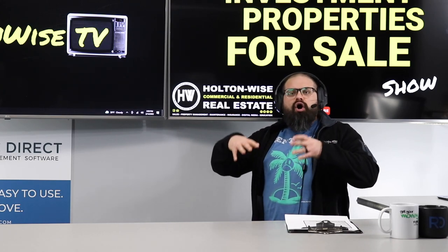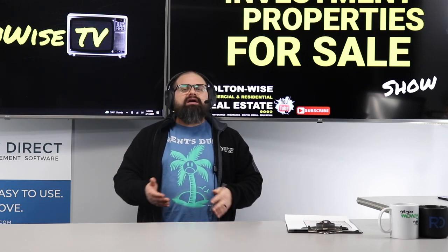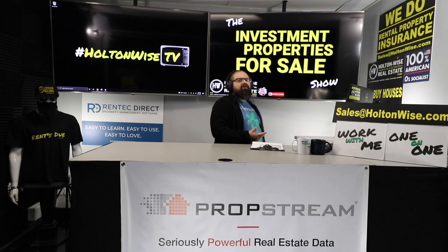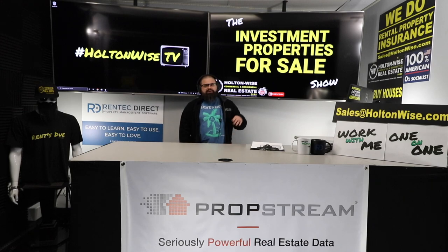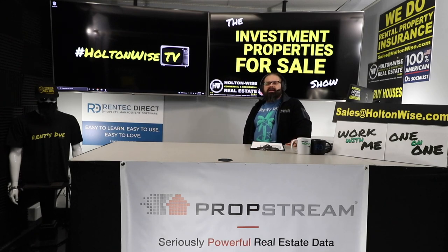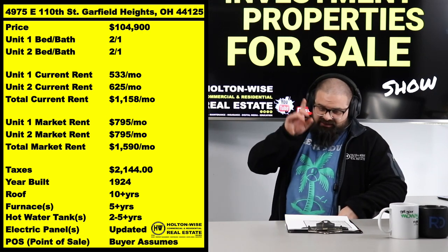We've got to divide the cost of the roof in totality into a monthly capital expenditure budget. We have to itemize that thing out so we know what our true returns are. If you don't know how to calculate that kind of stuff, you'll want to be here on Holton Wise TV, because in my other show — the MLS Search and Analysis Show — I've produced over 1,500 episodes, every single one showing you how to calculate a capital expenditure budget.